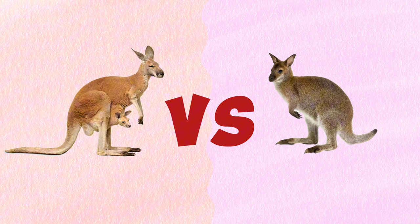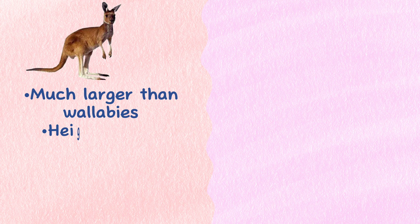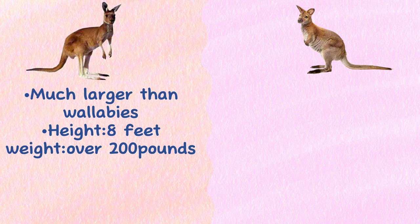Size: Kangaroos are much larger than wallabies and can grow as tall as 8 feet and weigh over 200 pounds. Wallabies, on the other hand, are lucky to weigh more than 45 pounds and rarely reach heights of 3.2 feet.